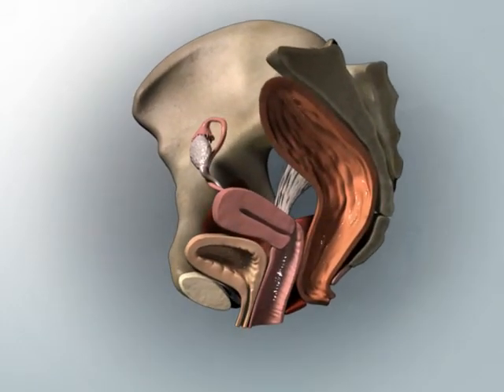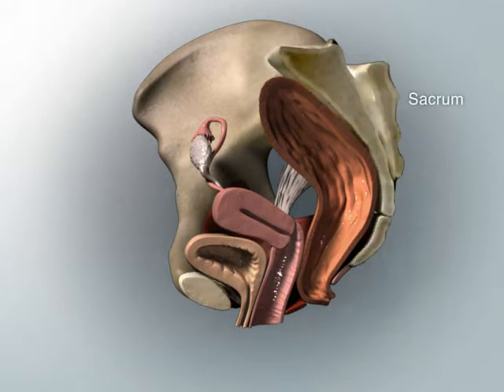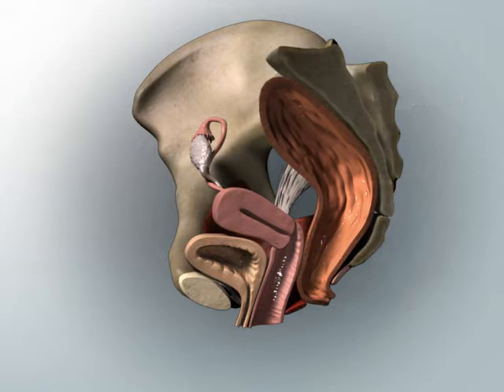These landmarks include the front part of the hip bone, the pubic symphysis, and the sacrum, commonly called the backbone.